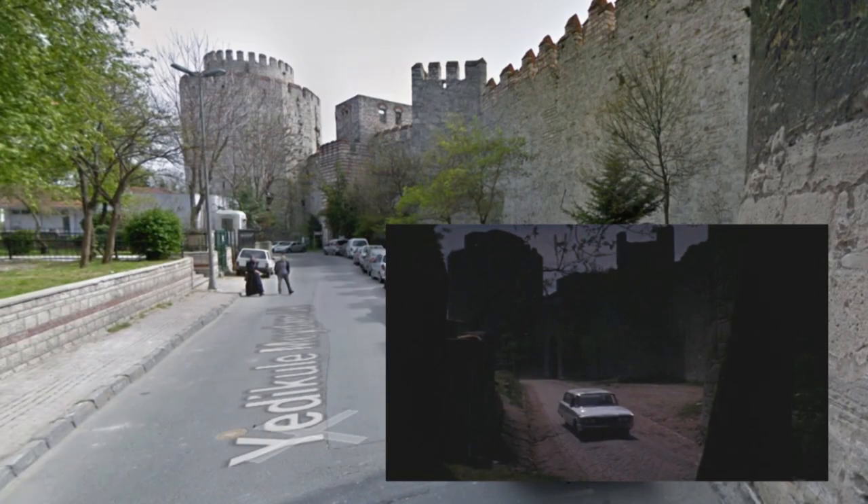Another very unknown location is where Kerim and Bond drive towards the gypsy camp. It's a small shot, but it's just outside the city, near the castle.